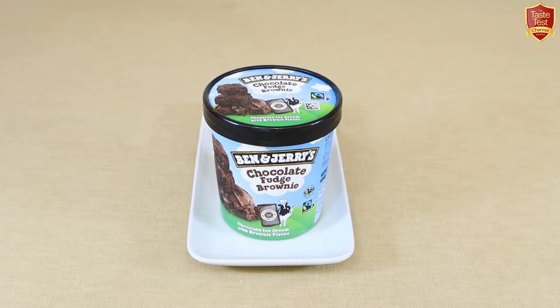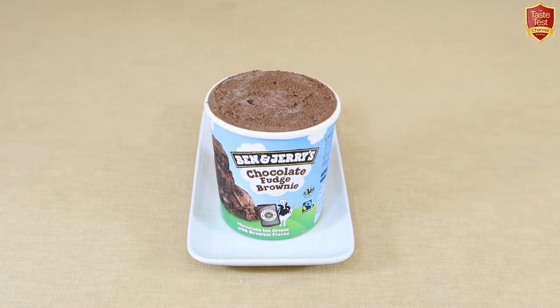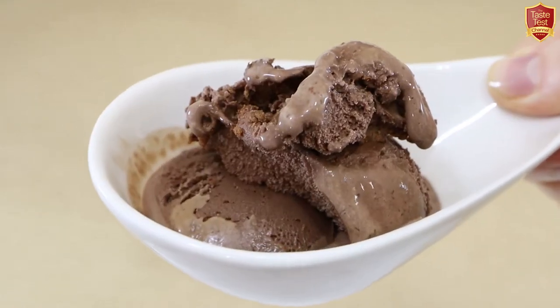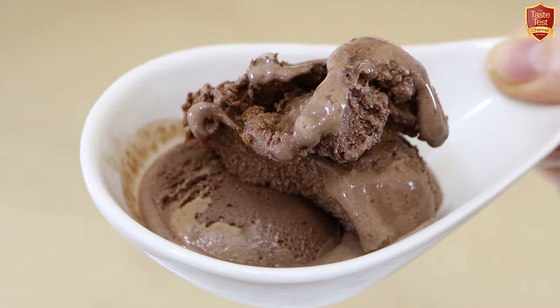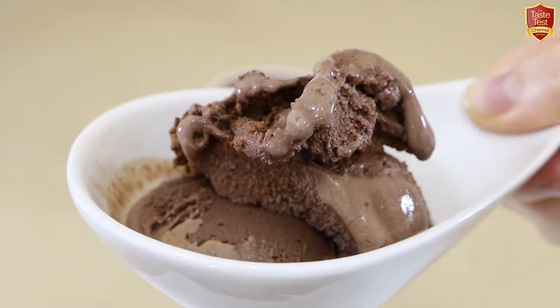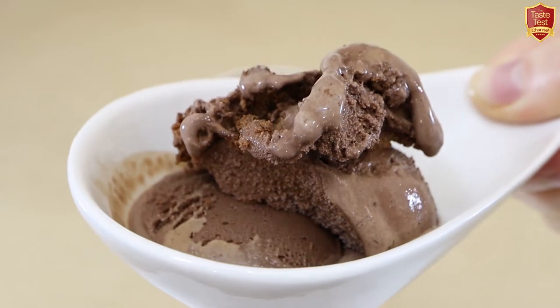This is their chocolate fudge brownie variety — they don't sell just plain chocolate where I'm based, but it's chocolate ice cream with 12% brownie pieces and contains 25% cream. Opening up the pot and spooning some out: this is darker than the last one, a similar aroma but with a slight smell of brownie coming through, and a more fudgy appearance with cake crumbs and pieces evident. We'll find out how it tastes shortly.